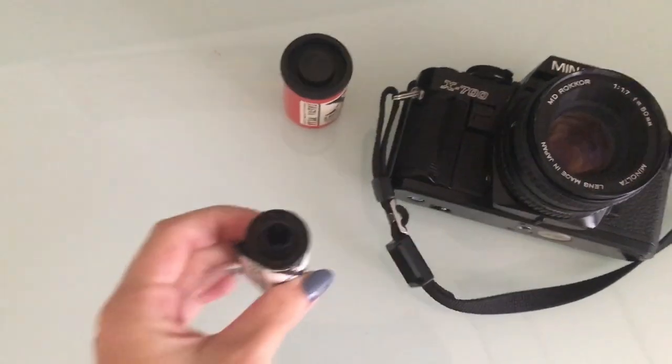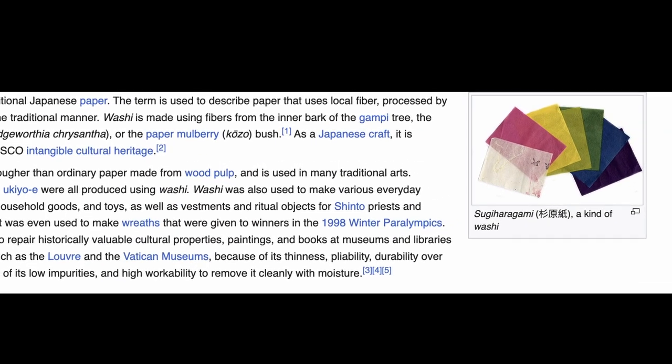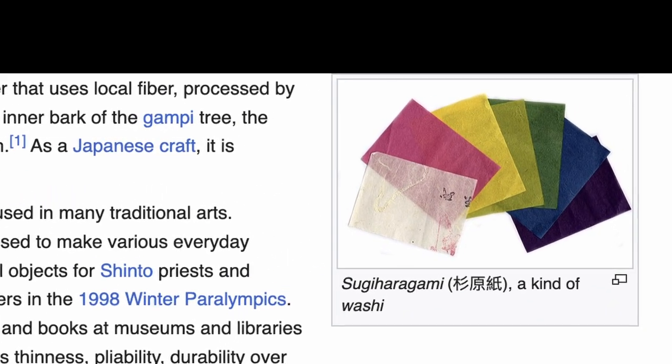Filmwashi produce experimental handmade films as well as hand-rolled commercial films. The different Washi films are named and categorized by different letters, and the X is the first and only color film for now. It falls into the hand-rolled commercial film category, so it is a little less experimental than some of the others, but equally as interesting and unique. On the company's website you'll find 35mm as well as medium format film stocks, though for now the Washi X only comes in 35mm. The Filmwashi company name was inspired by Washi Paper, a Japanese paper produced from mulberry plants.